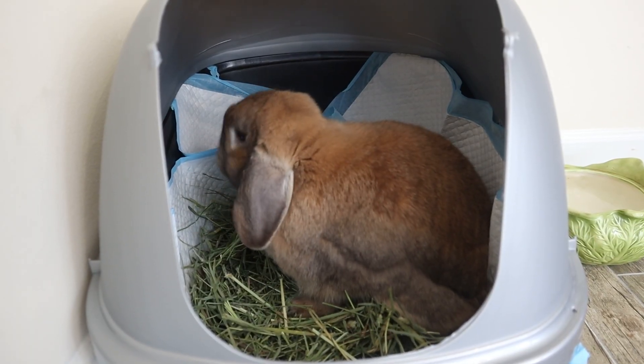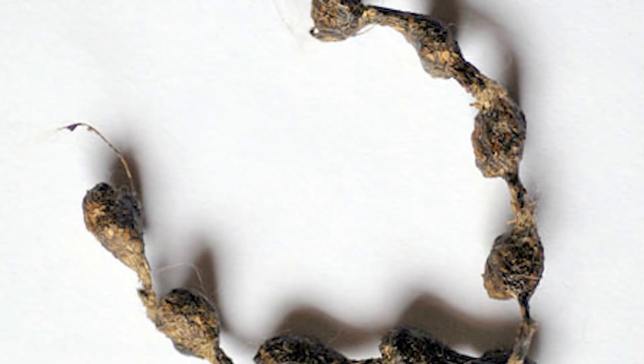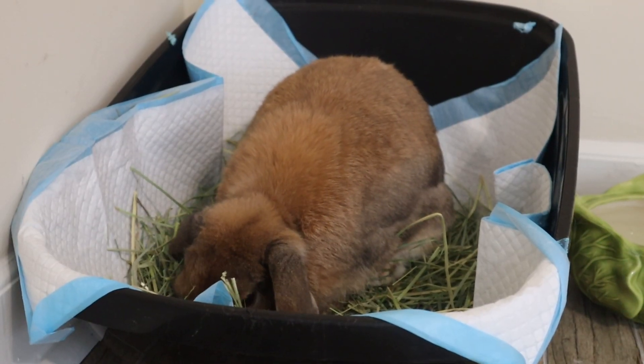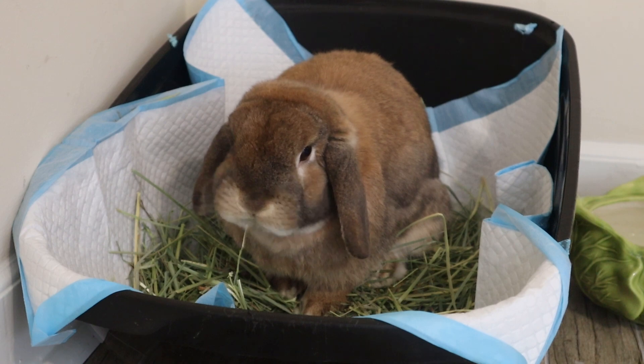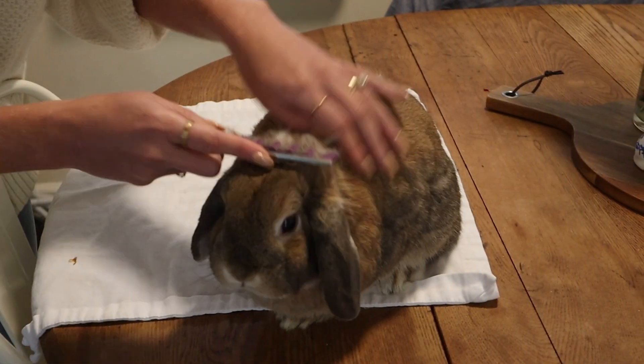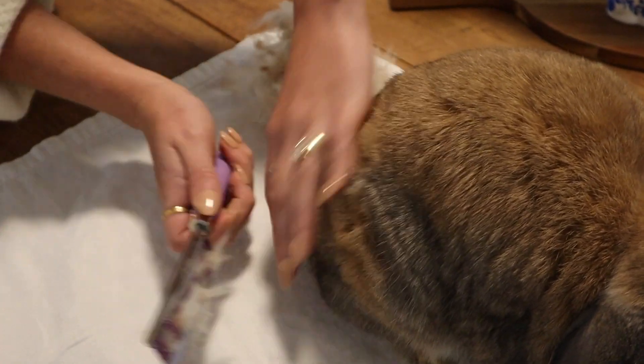Speaking of your rabbit's gut, you're going to want to pay extra close attention to their poop. During molting season, you're going to find a lot of those strings of pearls — which is when your rabbit's poops are attached to one another via fur. You'll find these in your rabbit's litter box during molting season because they're consuming fur, but if you're finding a lot of them, that is a sign to up your brushing. Keeping an eye on the poop is a great reminder of whether you're actually brushing your rabbit enough — their poop is going to tell the story.